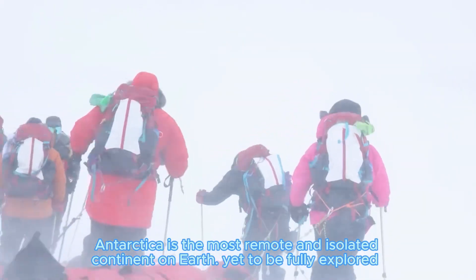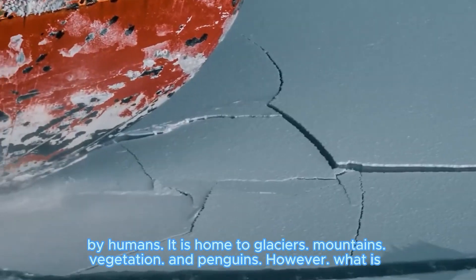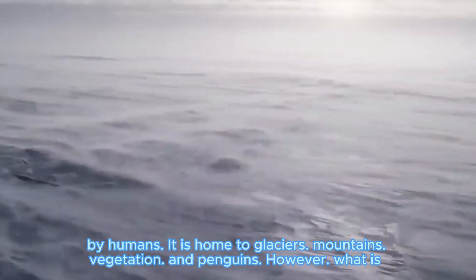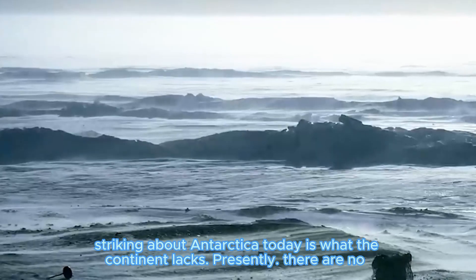Antarctica is the most remote and isolated continent on Earth. Yet to be fully explored by humans, it is home to glaciers, mountains, vegetation, and penguins. However, what is striking about Antarctica today is what the continent lacks.